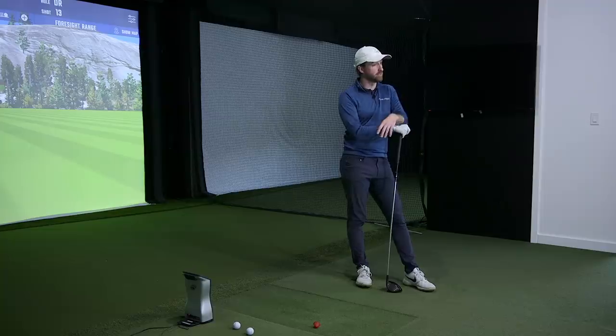Guys, we enjoyed that one. Let us know what follow-up you'd like to see. We have access to a TrackMan — if you want more information on how it compares to Quad or vice versa, we're happy to dive into that. We enjoy these comparison videos. Stay tuned and we'll see you again soon.